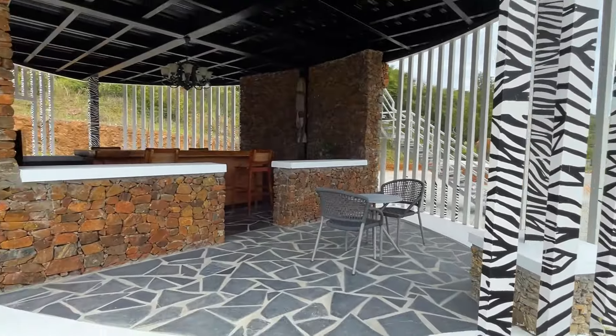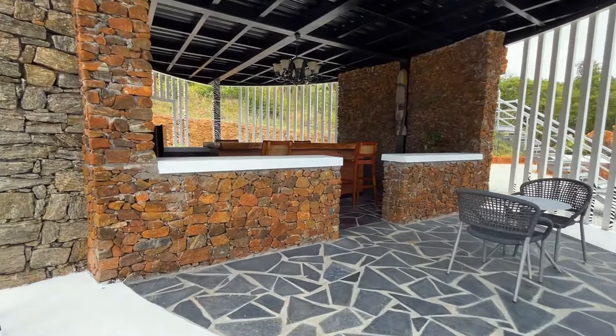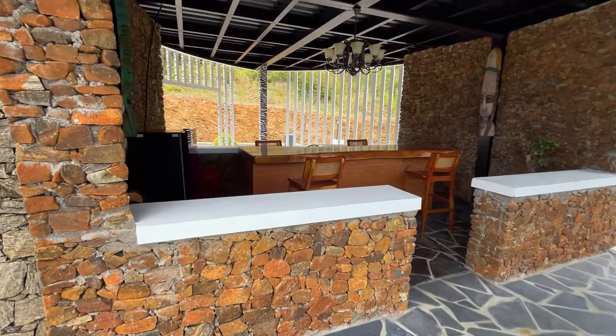There is a 25-seat cafe here. In the cafe, there is a nice night view available to enjoy.